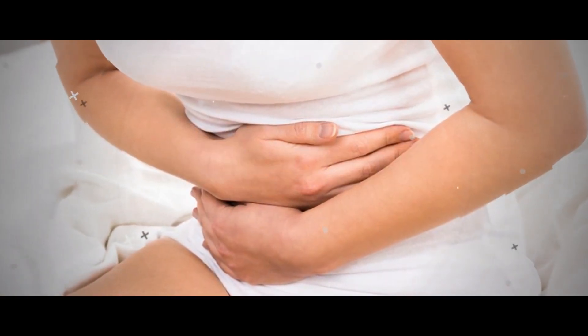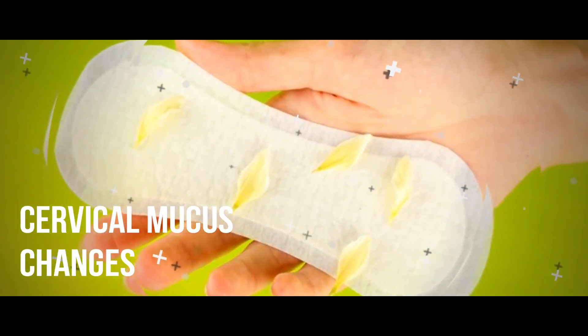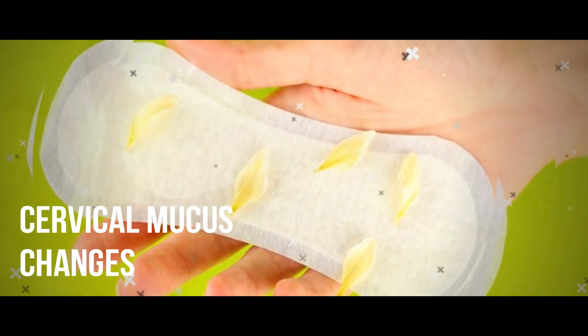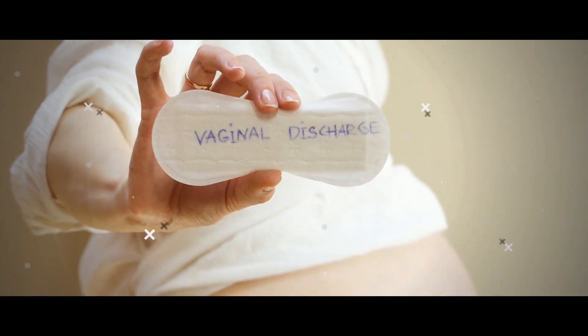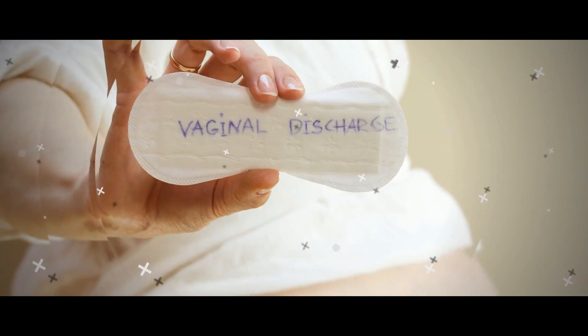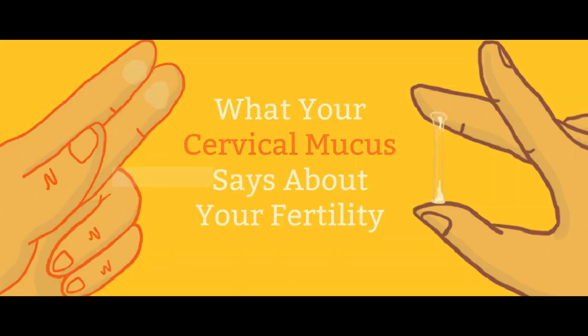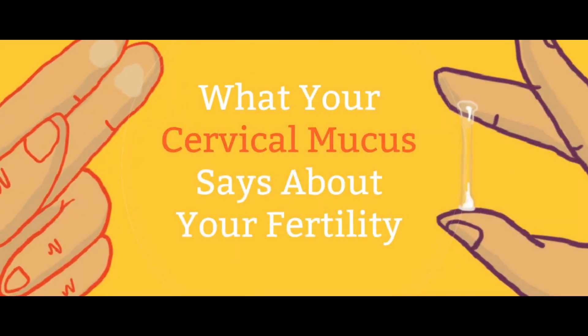7 Signs of Ovulation: Cervical Mucus Changes. As you near ovulation, your body produces more estrogen, causing cervical mucus to become stretchy and clear, like egg white, which helps sperm swim to the egg released during ovulation. Cervical mucus changes happen in most women, Moore says, but you have to know what you're looking for.